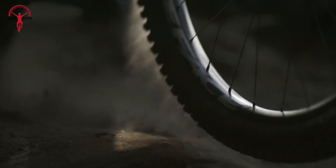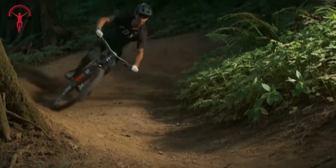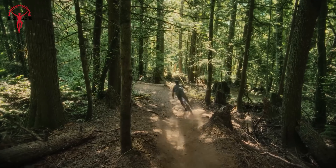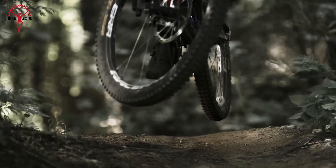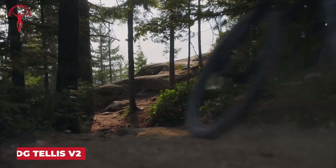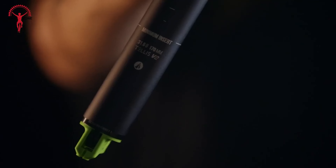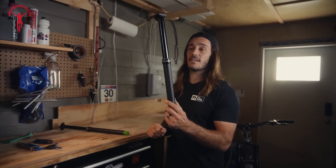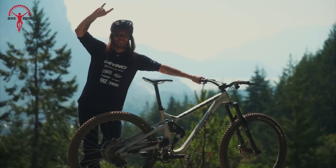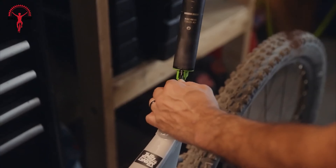The 1UP Components EDC V2 Tool is a trailside hero, designed to keep you rolling even when disaster strikes. This compact tool is stored in your bike's steerer tube or 1UP's frame-mounted EDC pump, ensuring it's always accessible when needed. The tool includes a small multi-tool, chain breaker, and tire lever, providing 20 functions to tackle various trailside issues. The V2 now features two sealed storage capsules, allowing for more storage options. The tool's improved chain breaker and durable spoke keys make it a reliable choice. Whether you're tackling technical single track or embarking on epic adventures, the 1UP EDC V2 tool is your go-to solution for staying prepared.